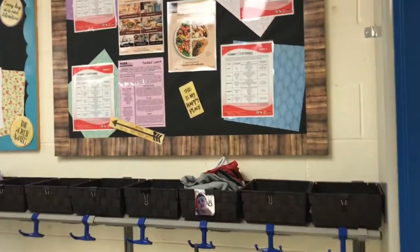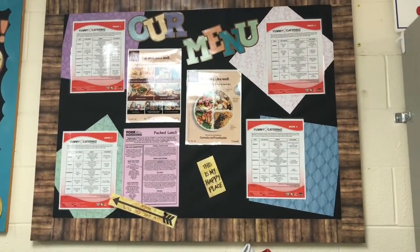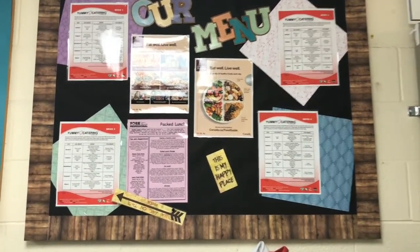Lunches and snacks are provided by Yummy Catering on a four-week rotational menu. Yummy Catering offers a very culturally diverse menu and is happy to support families with any dietary restrictions or allergies a child might have.